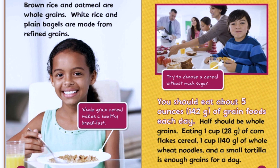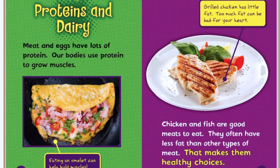Brown rice and oatmeal are whole grains. White rice and plain bagels are made from refined grains. Whole grain cereal makes a healthy breakfast. Try to choose a cereal without much sugar. Do you think Froot Loops would be a good cereal to choose for breakfast? No. What about raisin bran? You should eat about five ounces of grain foods each day. Half should be whole grains. Eating one cup of cornflake cereal, one cup of whole wheat noodles, and a small tortilla is enough grains for a day.